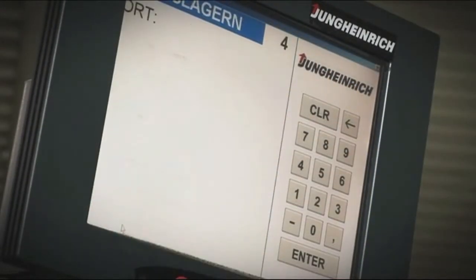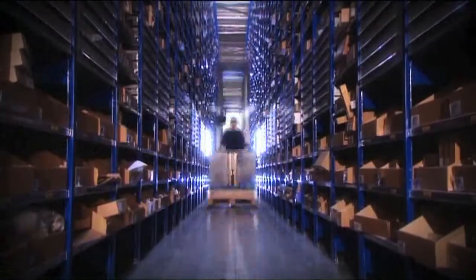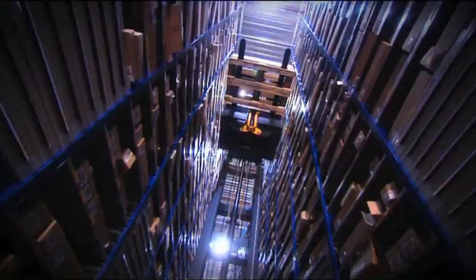The driver confirms every order on his touch screen. As with a navigation system, this confirms his next destination. As soon as he is in an aisle, the warehouse navigation guides him to his destination in the quickest way.